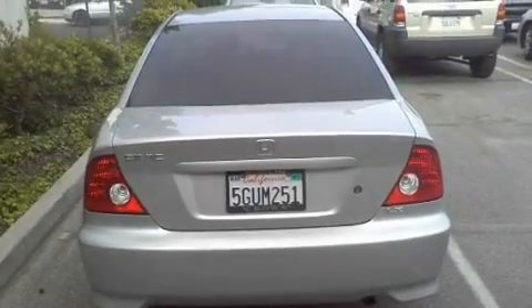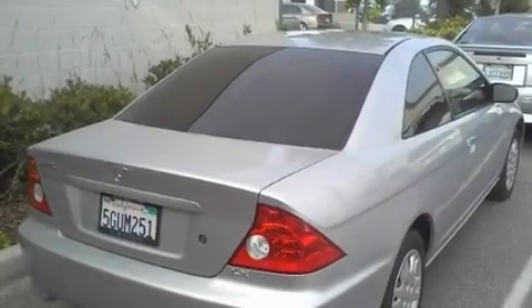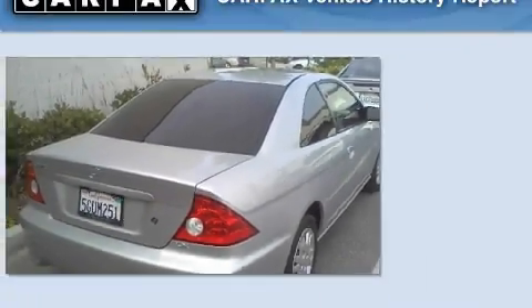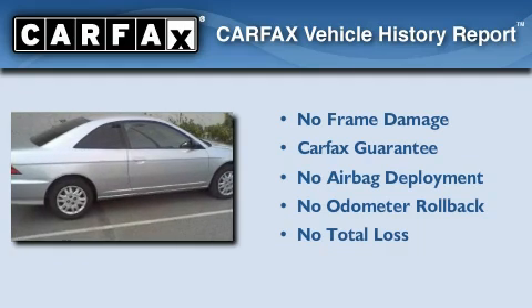With an EPA estimated rating of 38 miles per gallon on the highway, this automobile is clearly a fuel-efficient choice. Not to mention that this Honda qualifies for the Carfax Buyback Guarantee.